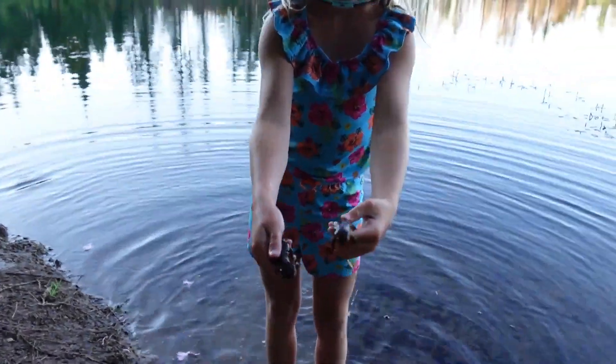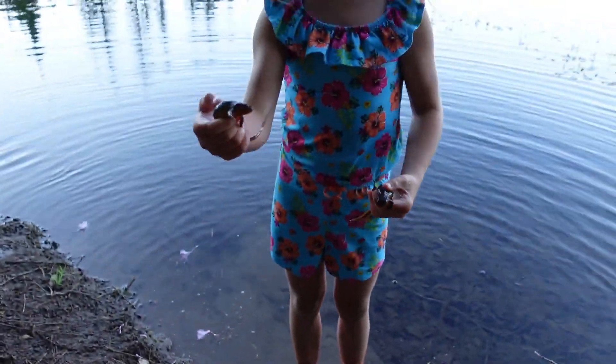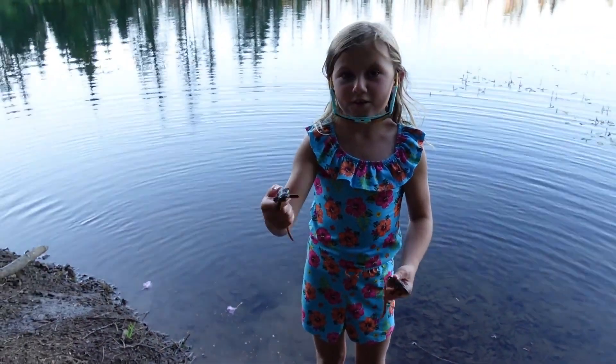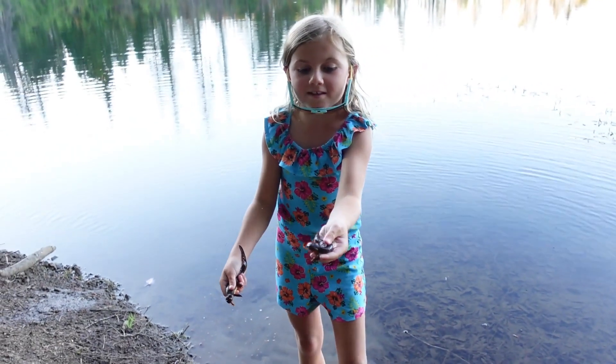Look who I caught! What are their names? Slimy and Wiggles. This guy's really wiggling around! Yeah, this one's pretty slimy.